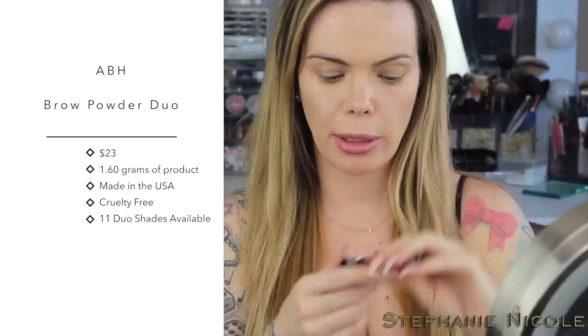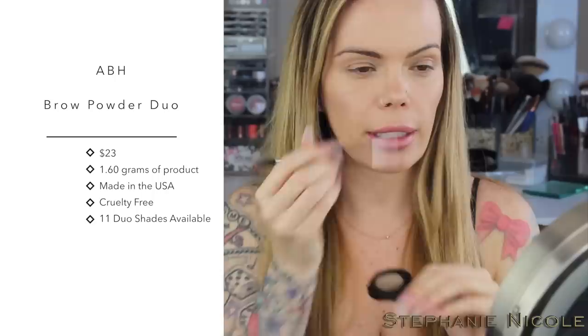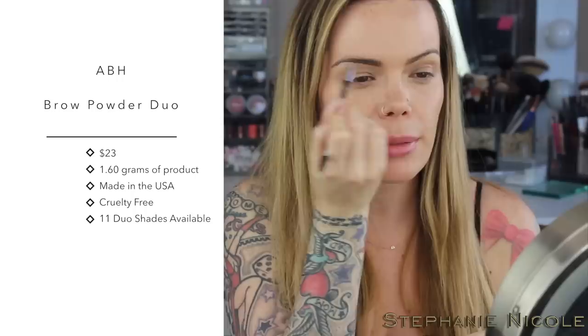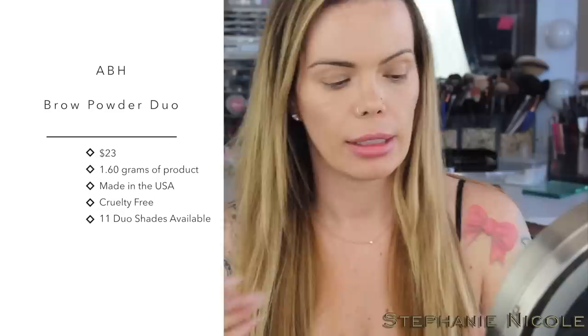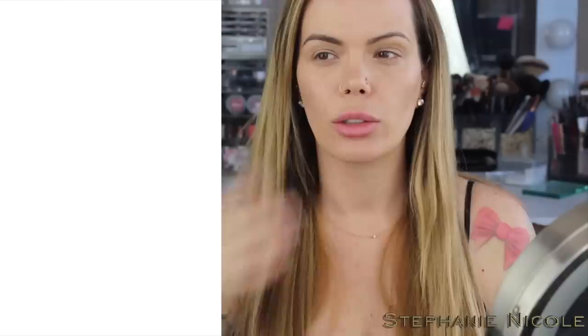Now I'm going to take the ABH Brow Duo Powders on their 7B brush. I pick up the lighter shade and feather that up into the front where I don't have as many hairs. I don't want to do the darker shade up front because it looks more natural when it's a little lighter at the front and progressively darker. Then I go into the darker shade and go over where the tattoo is. Now to finish off I take the Dip Brow Pomade in Ash Brown. This is the best brow brush I have ever used for pomades — it's the Lancôme number 27 Eyebrow Reshaper, very firm nylon bristle.